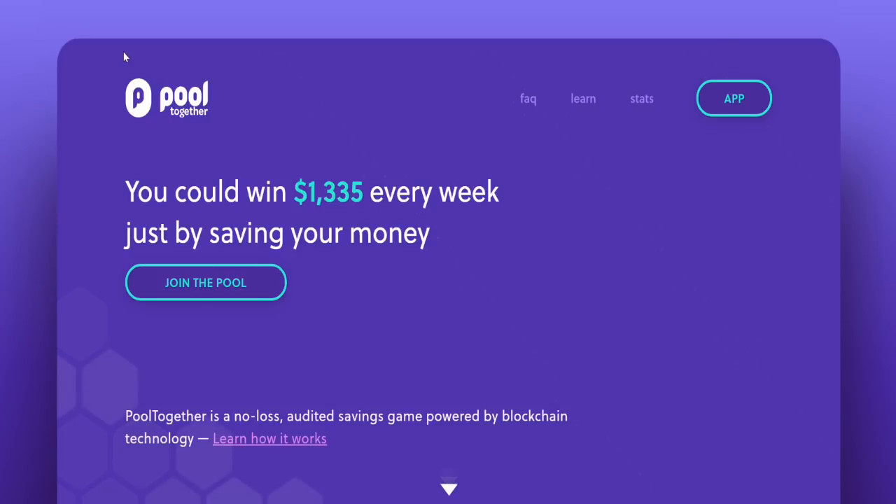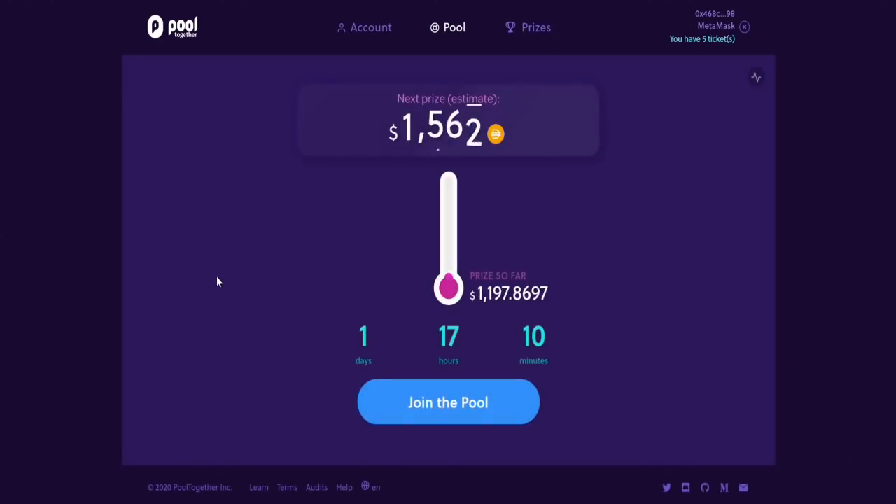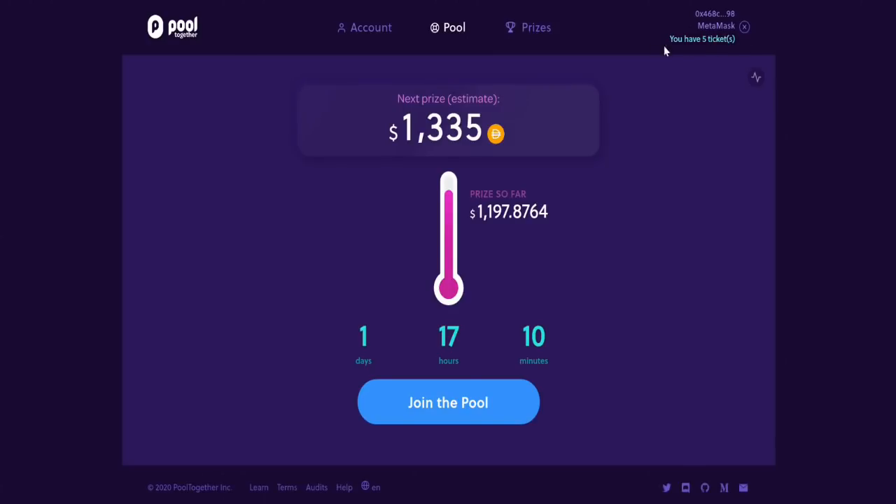Once one lottery concludes, another one starts, and that happens once a week. Very interesting idea and super easy to get signed up for. We'll click on join the pool. I've already got five tickets — we're going to throw a couple more in. The next prize is going to be $1,335. You can just put $1 in, sit back, and maybe someday that $1 is going to win you a prize. Of course, as the popularity of the app increases, your chances to win will become lower, as with any lottery system.